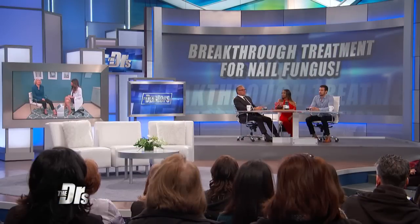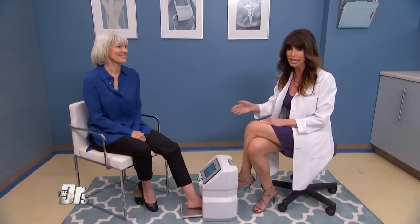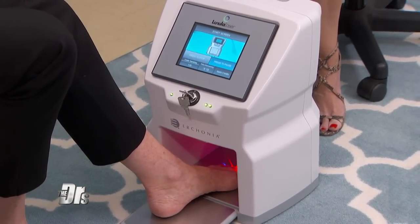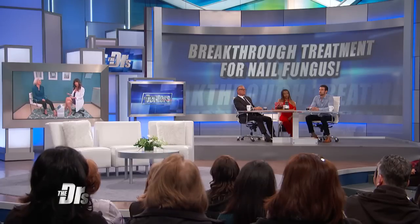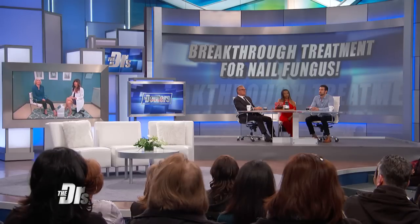Linda has already had four sessions. Most patients need somewhere between four and six. We do four sessions once every two weeks, then see them back two months later for a check. Remember that toenails take a while to grow out — normally four to six months, but as you get older it can take nine to twelve months. It's a long process, but if you catch it early and treat it, patients do really well and can come back for a single laser treatment if needed.